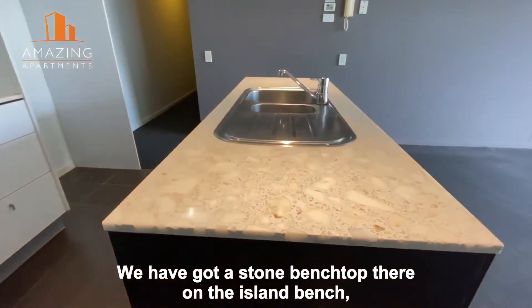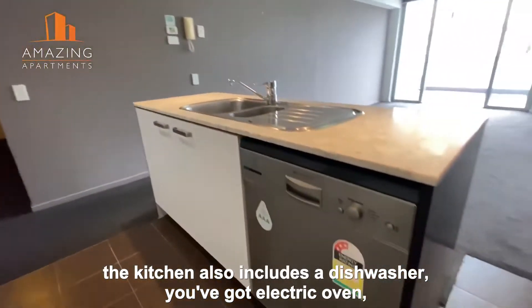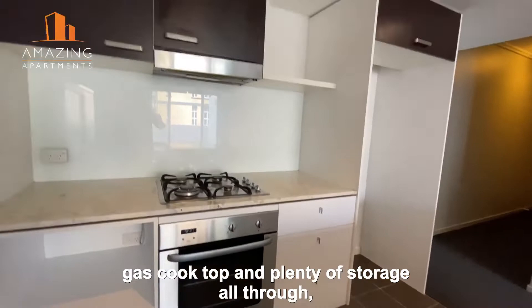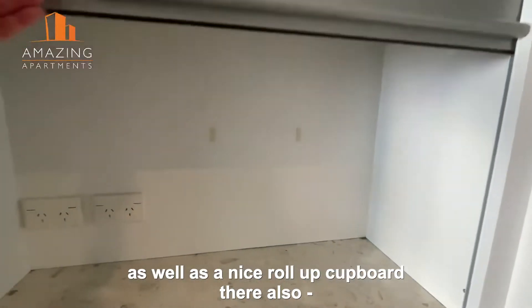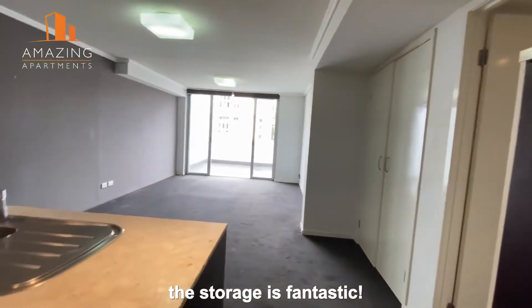We have got a stone bench top there on the island bench. The kitchen also includes a dishwasher, electric oven, gas cooktop, and plenty of storage all through, as well as a nice roll-up cupboard there. The storage is fantastic.